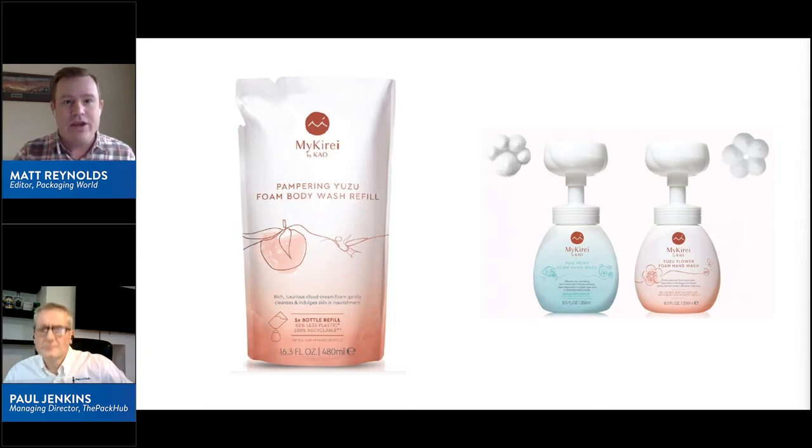Consumer education is key — consumers need to know how to use these systems. What I particularly like is not just the consumer education piece, but also the fact that they support the changes by communicating the percentage reduction in plastic. They're not just making the changes; they're backing them with evidence of why it's a good thing from a sustainability point of view.